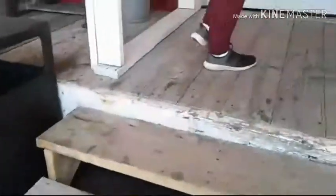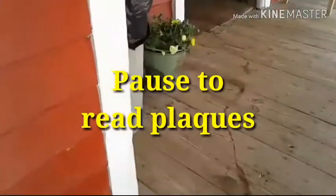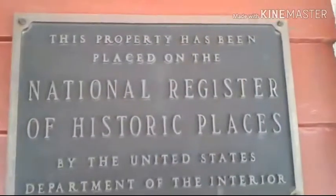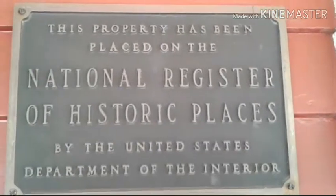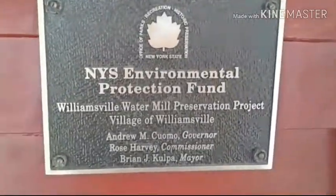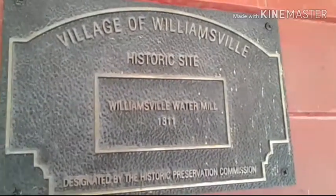I'm just kidding. It's a historic building. Oh my gosh, it's funny.